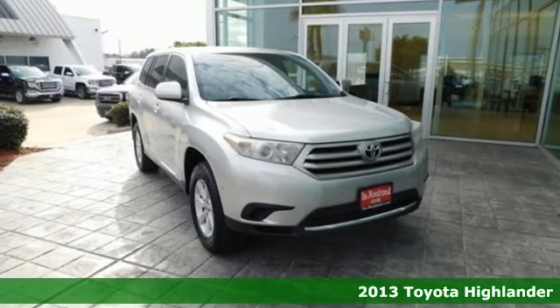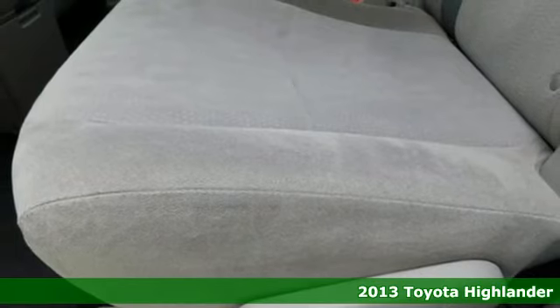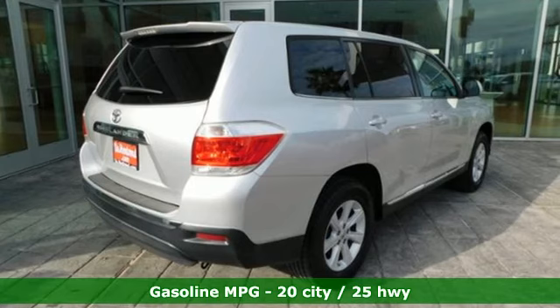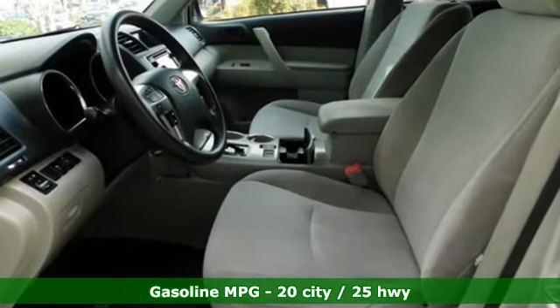It's a 2013 Toyota Highlander. Toyota — steered by ingenuity, driven by passion. Features include streaming audio, wireless phone connectivity, air conditioning, power windows, and manual tilting steering column.